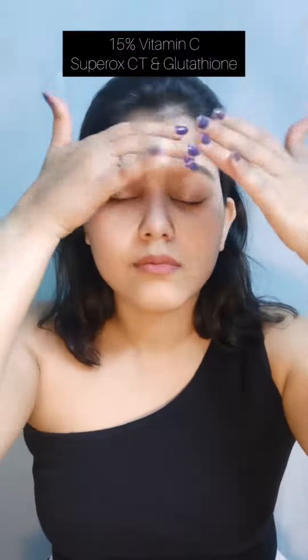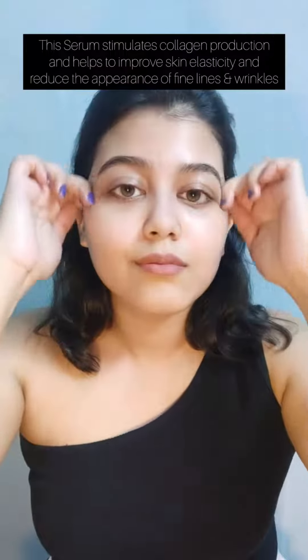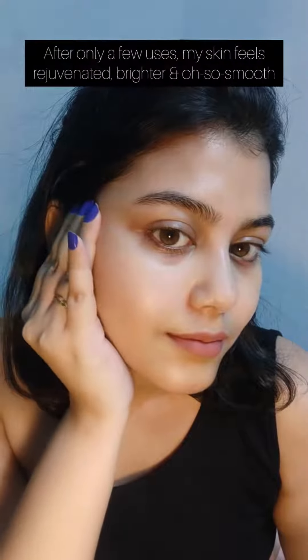After cleansing my face with a gentle face wash, I apply this serum. It is packed with 50% Vitamin C, Superoxide, and Glutathione. This serum is a powerhouse of antioxidants that promotes a healthy skin tone. Trust me, this serum is a game changer — my skin feels brighter and oh so smooth.